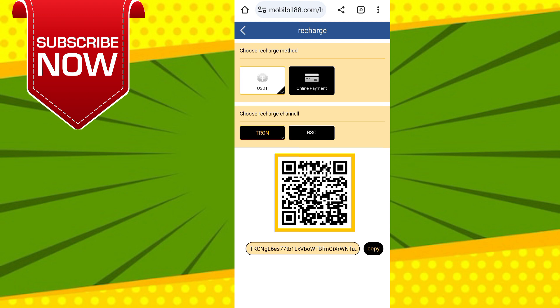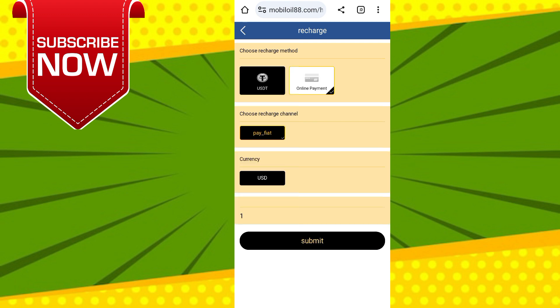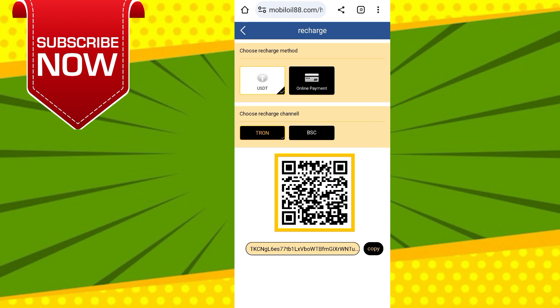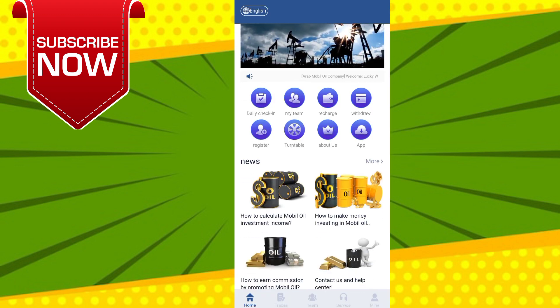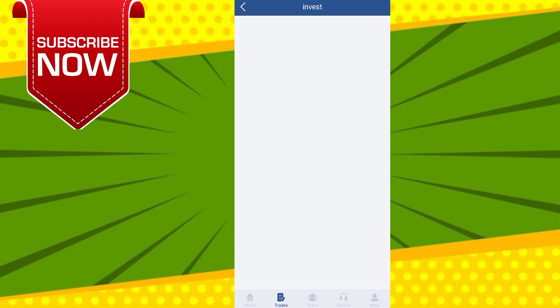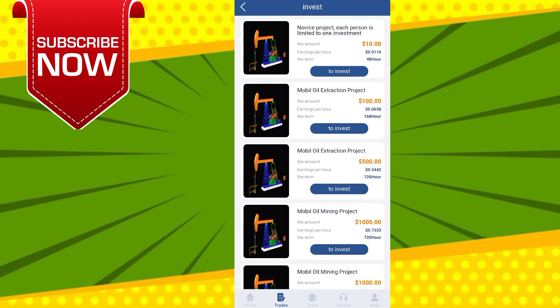First I will show you how to deposit on this website. Come to the home page and click on the deposit option. You will see an address and a QR code — copy that address and paste it into your imToken, Trust Wallet, or any crypto wallet and pay the USDT. Make sure the USDT is TRC20. After paying, click on 'Recharge Completed' and your USDT will be added within one to three minutes.